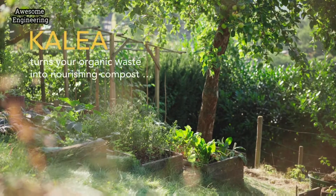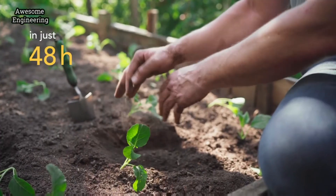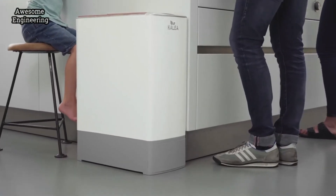A thousand things I would rather do right now. There has to be something better than this. Calia turns your organic waste into nourishing compost in just 48 hours. With Calia, you can upgrade your kitchen routine.